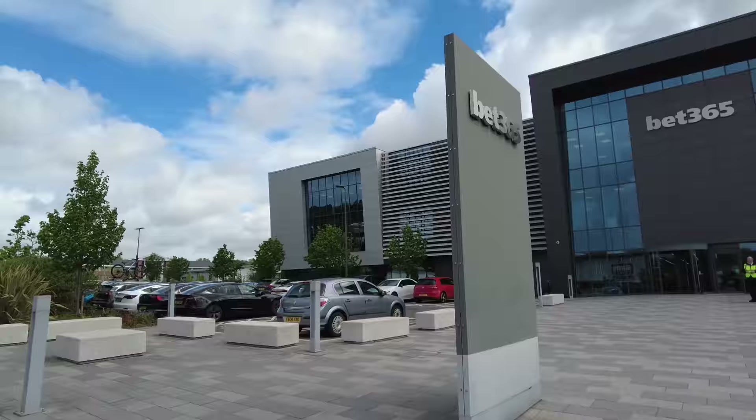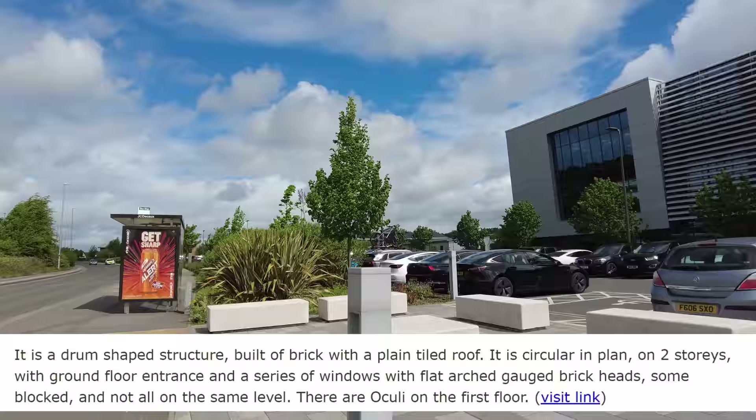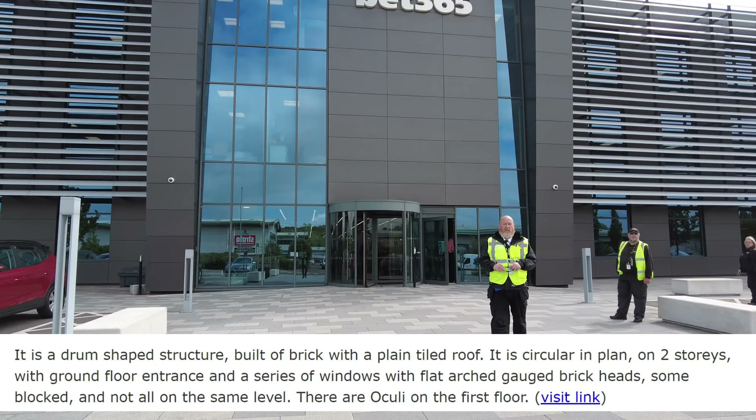It says it's a drum-shaped structure built of brick with a plain tiled roof. So I think we should go and have a look for it. It's got two storeys, a ground floor entrance, and a series of windows with flat arched gauged brick heads.